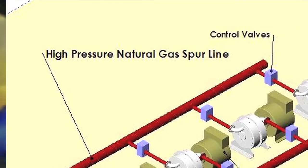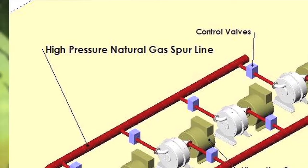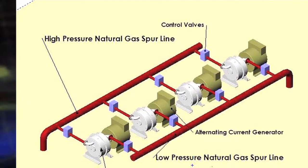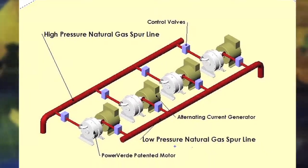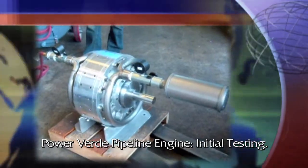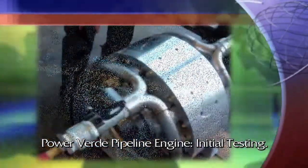Natural gas travels through the pipelines at extremely high pressure — too high for any residential gas lines. So at the distribution points, the pressure must be reduced. Traditionally, they've taken that excess pressure and just cranked it down with a mechanical throttling device, which wastes all that energy. So we've come up with a way, and we've patented it, to take that wasted energy, use it, put it back in the stream downstream, and make electricity. And we can do megawatts of electricity that way.